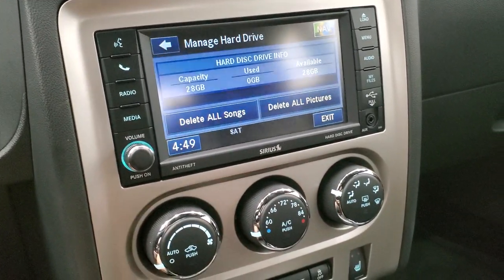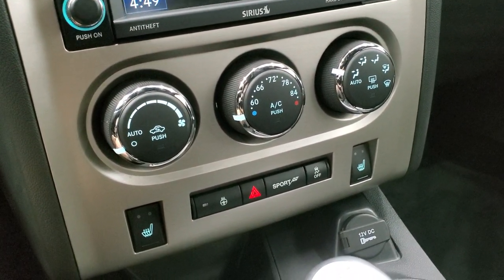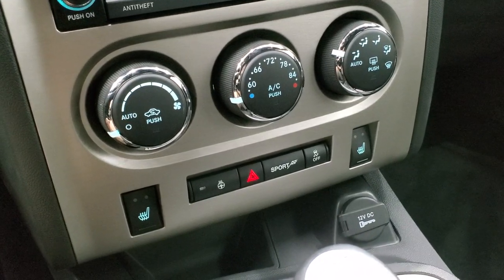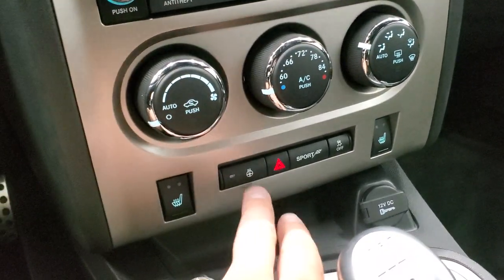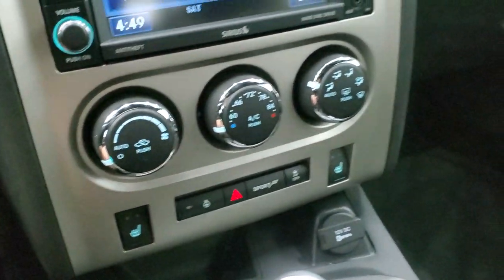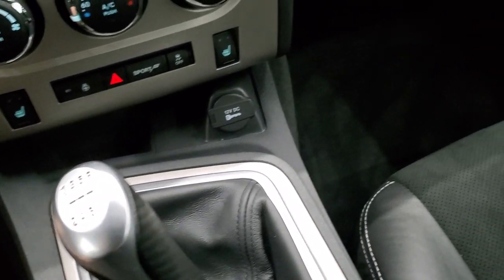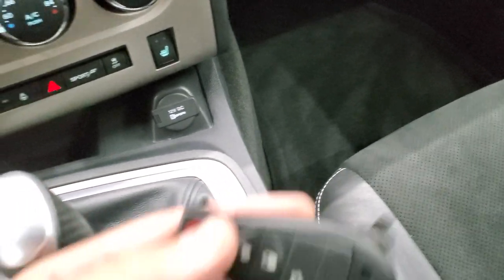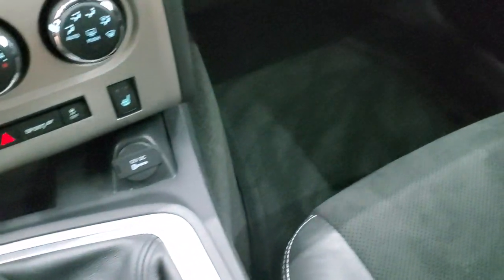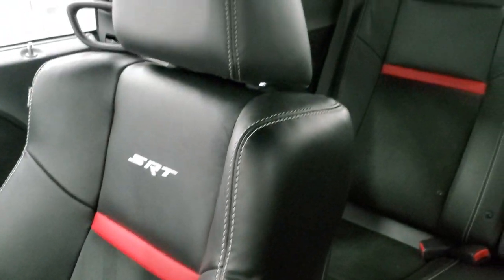I'm not sure if this one has a backup camera — we'll check it out after we start it up. It has the heated seat buttons, heated steering wheel button, sport mode, and stability control — all your normal climate controls. Six speed manual transmission. The key fob is in nice shape, and the driver's side floor mat and seat are in excellent condition — no rips or tears.